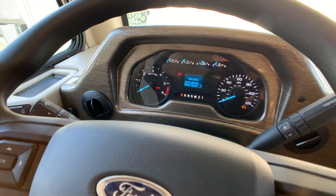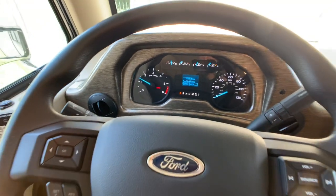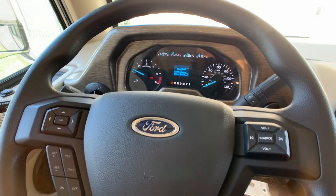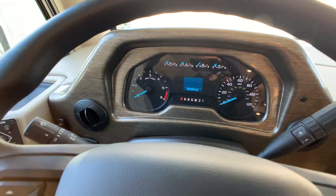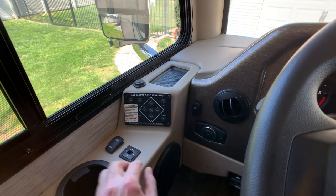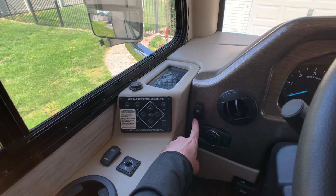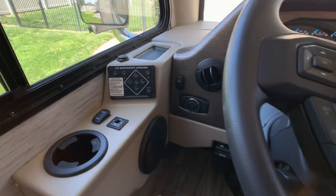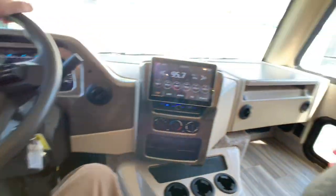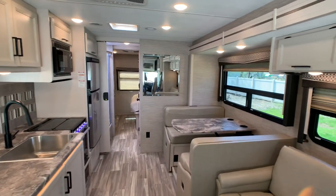1,591 miles currently on the coach. Let's start her up and show that there's no check engine light and show off that cluster gauge. Nice smart wheel. Nice Ford badge. Off to the left, you have the auto leveling system and heated remote mirrors. You have an emergency start which ties your house battery and chassis battery together. This coach also has the six-speed torque shift transmission with overdrive and 8,000-pound tow capability. There's also a fantastic vent fan.